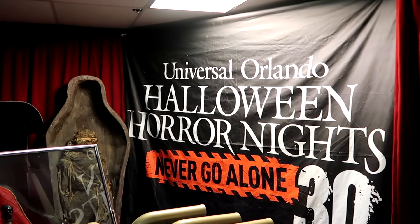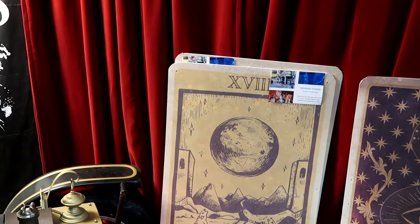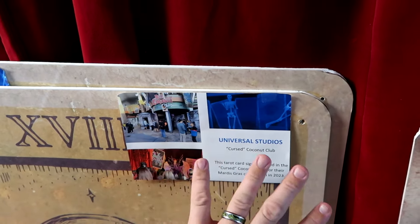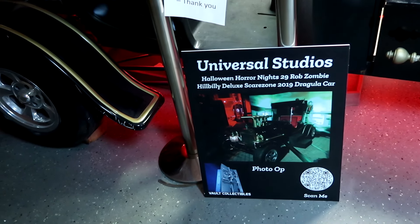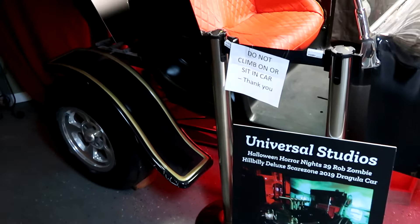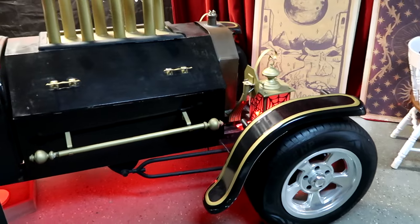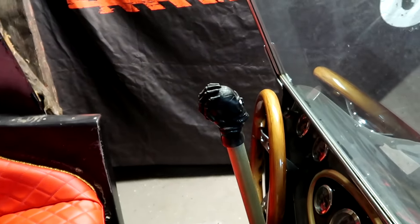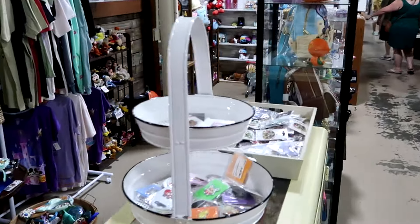Some really cool photo ops in the back room here. Here's a sign from Universal Orlando Halloween Horror Nights — 'Never Go Alone' — for $30. Also some signage from the Cursed Coconut Club over at Universal Studios CityWalk. What I like about the items here is it actually shows you exactly where the items were used inside. Also from Universal Studios Halloween Horror Nights — this one's from HHN 29 back in 2019 — they do have the Hillbilly Deluxe Scare Zone Dragula car. That was the photo op and now you can see it here at Lakeland Antique Mall. Everything is in its original condition — the rims, the lights are still lit, the quilted leather seats, and the shifter is a skull with a hand while the steering wheel itself is made out of wood.